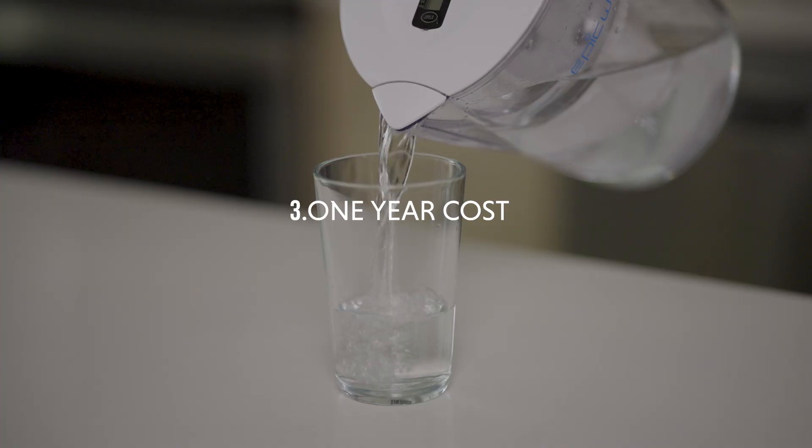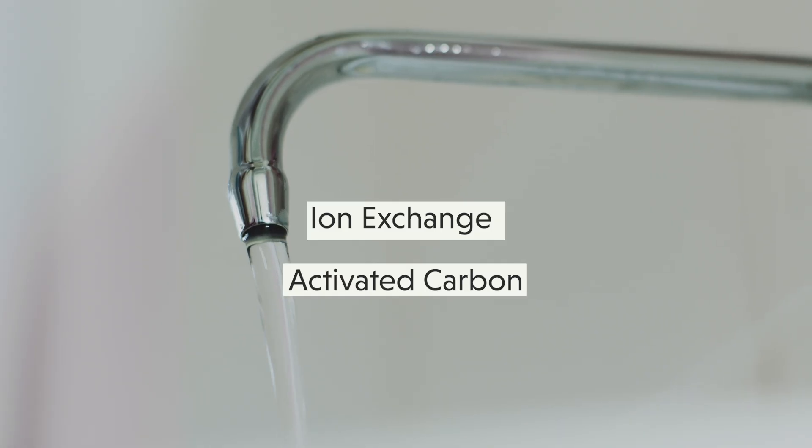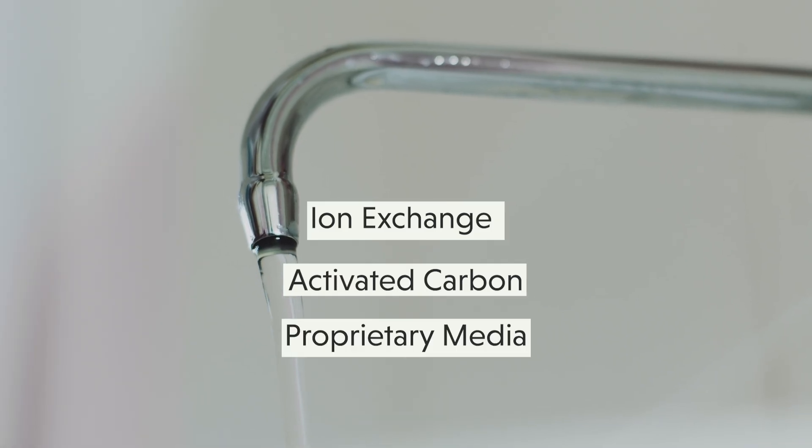We were genuinely expecting the same filter effectiveness with different labels. Pitcher and dispenser style filters use some of the same basic technologies — you can have ion exchange, granular activated carbon, or some sort of other proprietary media in one stage or multiple stages — so they should be about the same, right?